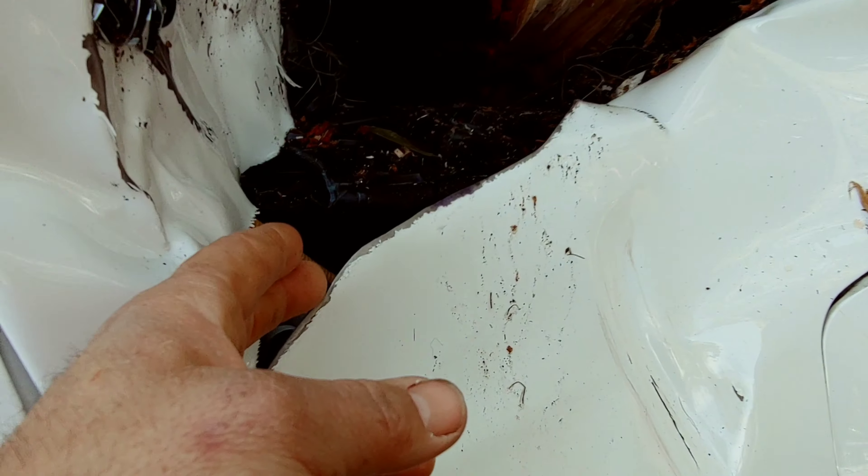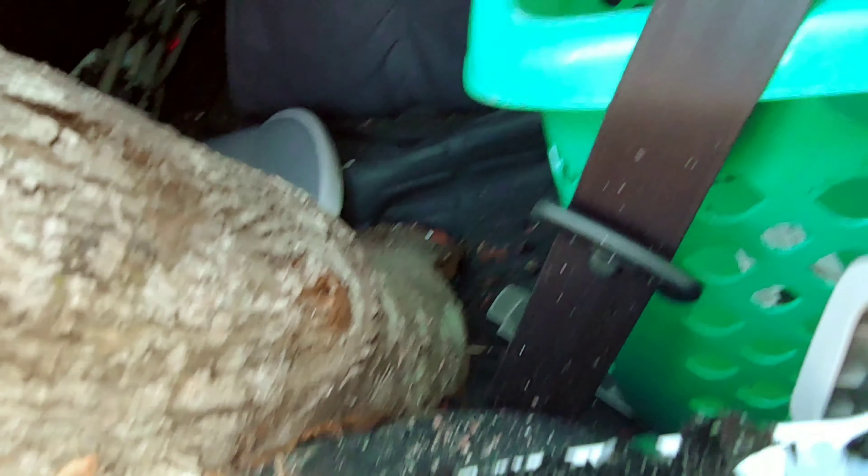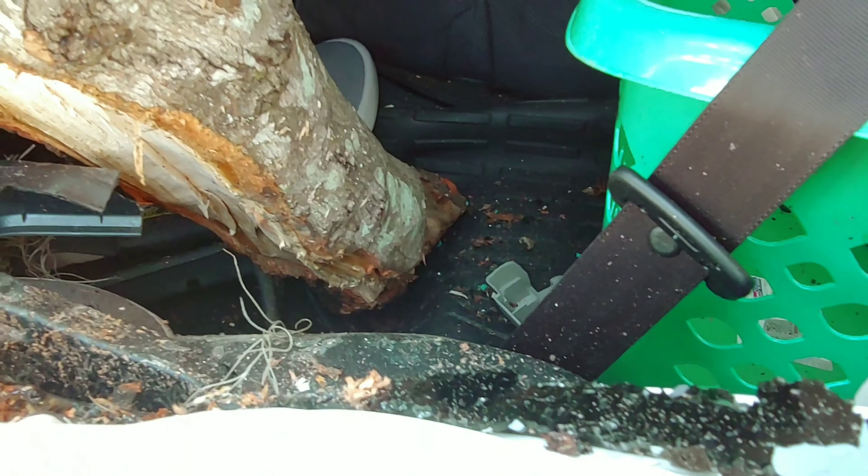Ripped that sucker open like a dang tin can. Look at that — it straight ripped the whole entire frame. And this right here is embedded into the floor, stuck in the floor like a wedge.